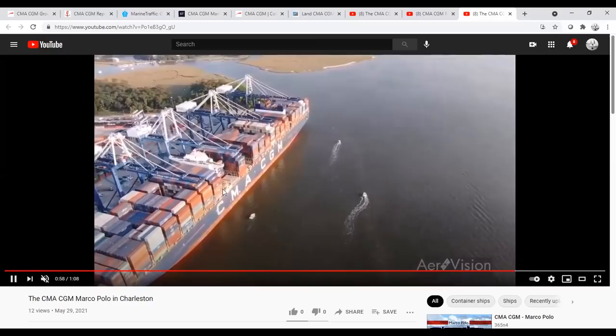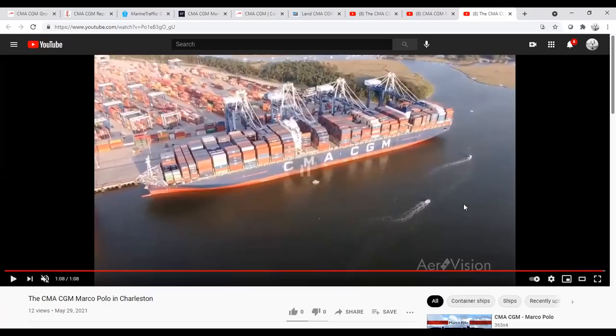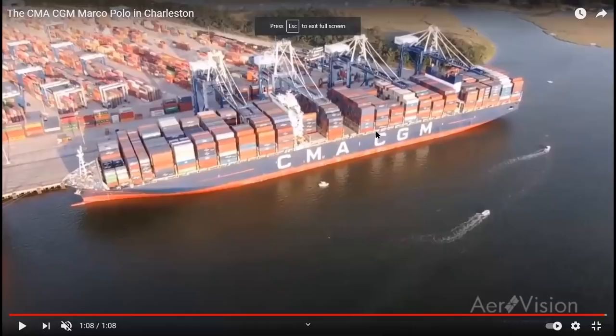Also remember what recently happened with the Express Pearl. She had loaded some hazardous material — a container with nitric acid — that was improperly loaded. She spilled that nitric acid and caused a fire, on a vessel smaller than the Marco Polo. Should something similar happen to a vessel like the Marco Polo, it could be a catastrophic loss. The CMA CGM Marco Polo is an amazing vessel — she's huge — but understand she is a decade behind where container ships are in the world today.